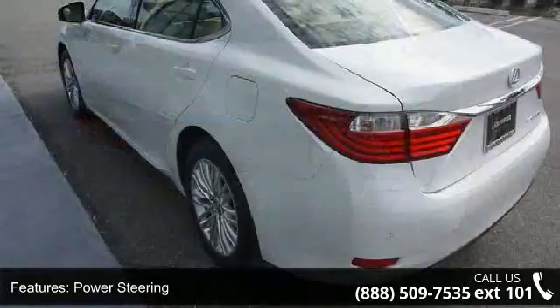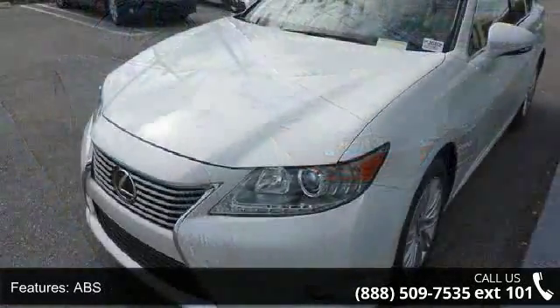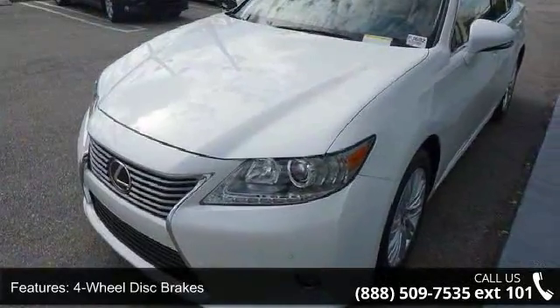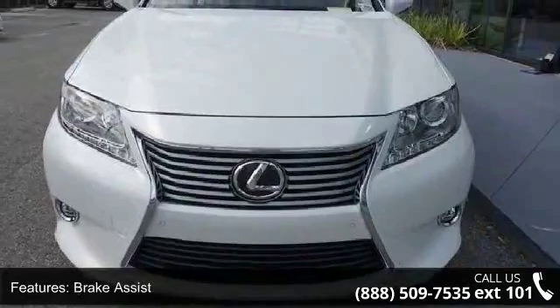Brake Assist, Aluminum Wheels, Rear Defrost, Daytime Running Lights, Automatic Headlights, and Fog Lamps. Let us put you in the driver's seat today. Call or click to schedule a test drive.